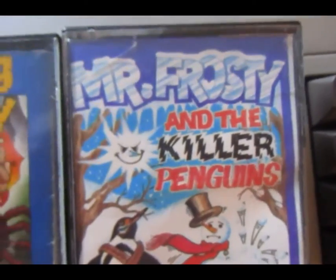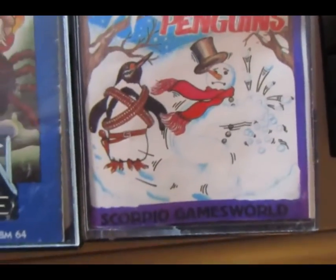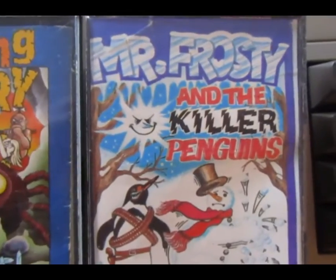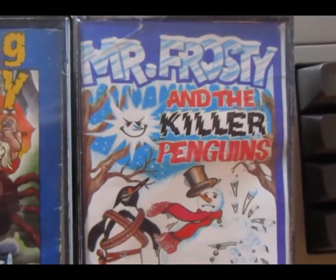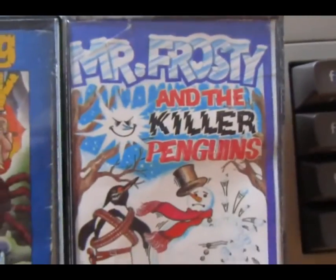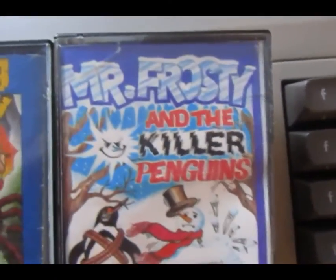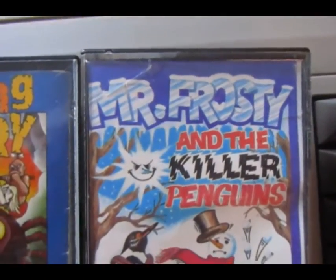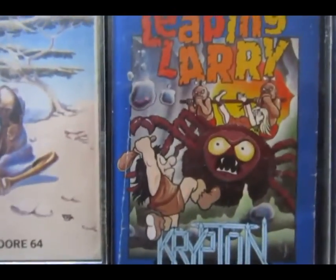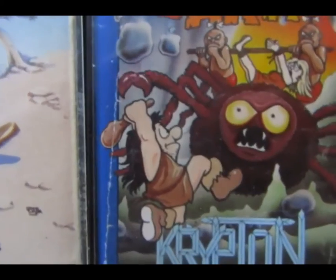I mean, Mr. Frosty and the Killer Penguins — there was that machine that made slush puppy type things, shaped like a snowman, a toy thing for kids where you crush the ice. I never had that but I was a kid at the time and I knew about it. And Killer Penguins — and look at that, that looks like a giant spider, and anything with a giant spider in it is good.